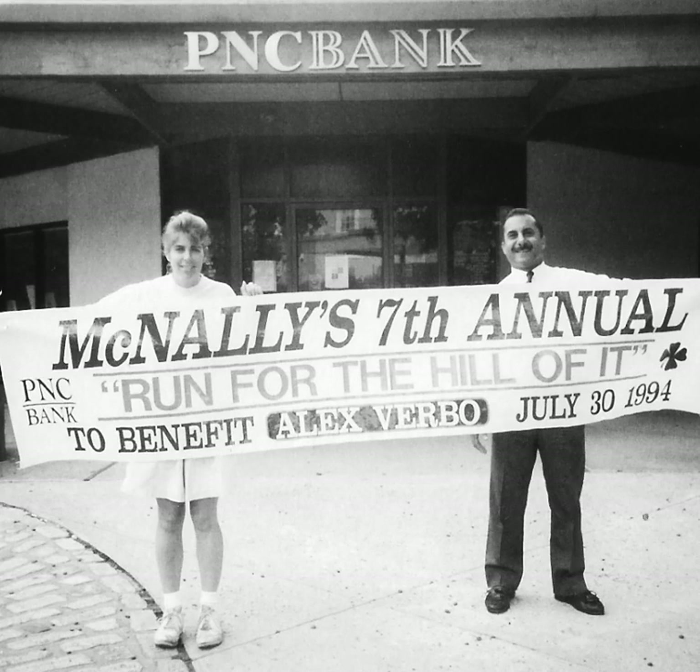Sisters Anne and Meg McNally are the fourth generation to run McNally's Tavern, and now have a concession stand at Lincoln Financial Field serving their famous Schmitter sandwich. Anne is seen here with Rich Carbonara.